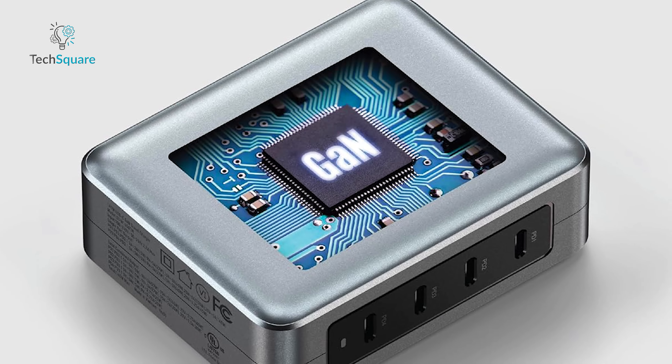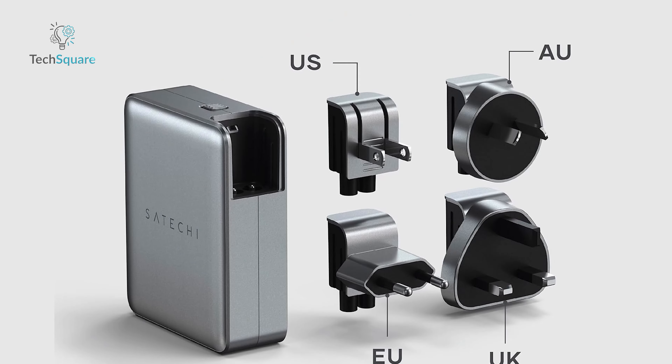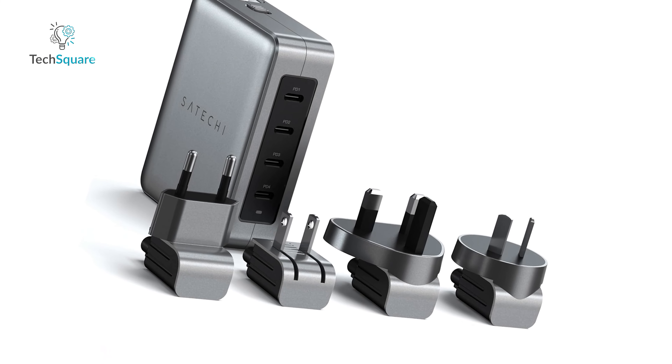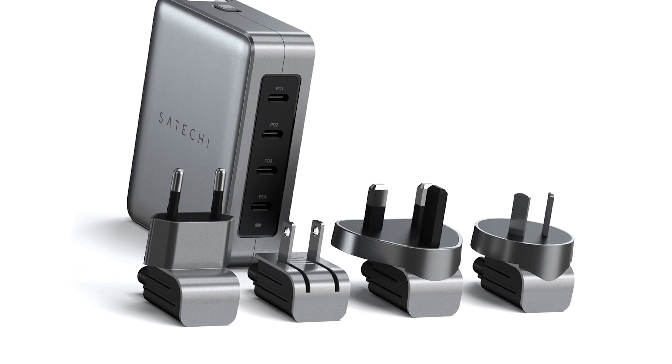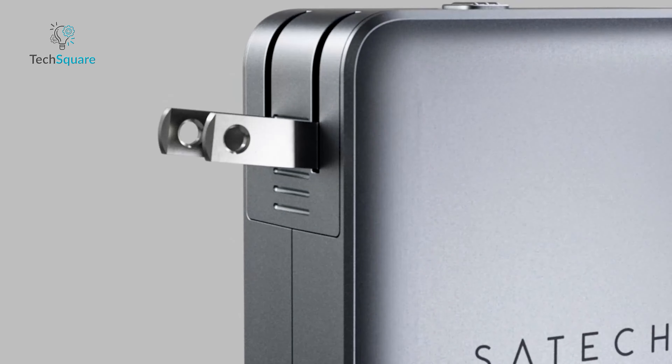Thanks to its cutting-edge GaN technology, this charger keeps its cool even when things heat up. It comes with four interchangeable international adapters, making it compatible with power outlets worldwide. Despite its powerful capabilities, the charger maintains a compact and portable design, making it easy to carry in your travel bag. The Satechi GaN travel charger is an excellent choice for any tech-savvy globetrotter who needs to charge multiple devices quickly and efficiently.